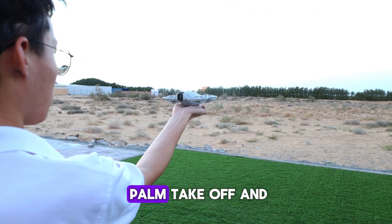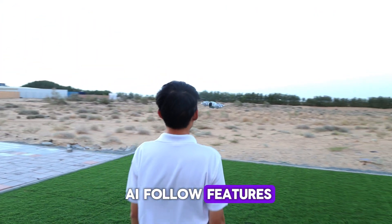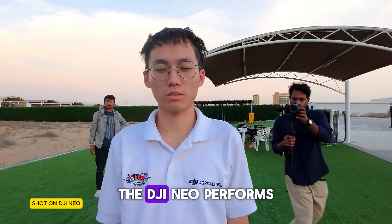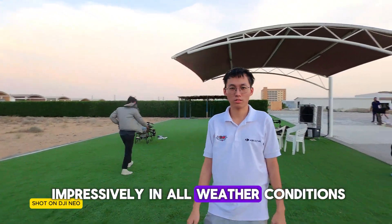Lastly, let's test the palm takeoff and AI follow features. They worked incredibly well, even in low light. The DJI NEO performs impressively in all weather conditions.